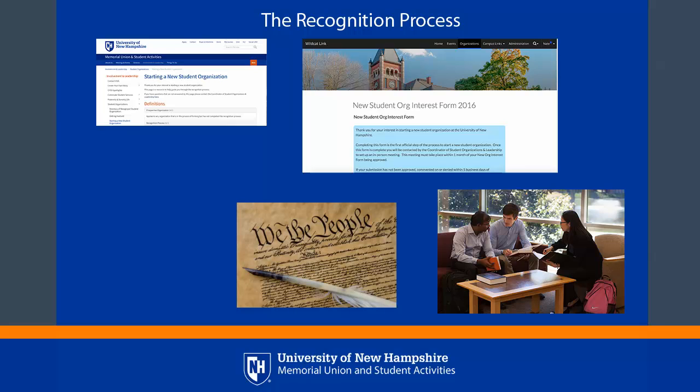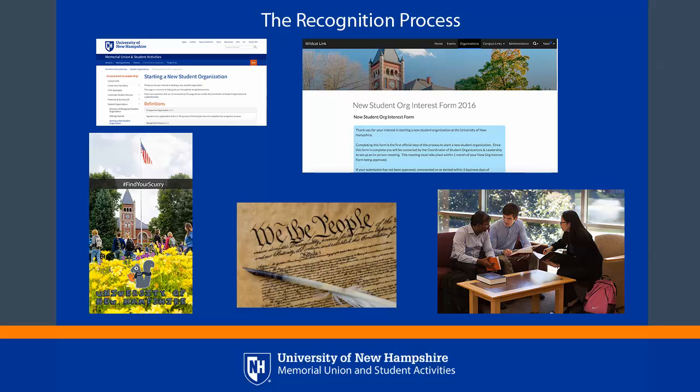Step 4: Create a constitution that meets the requirements set forth by the university. Step 5: The official recognition meeting.